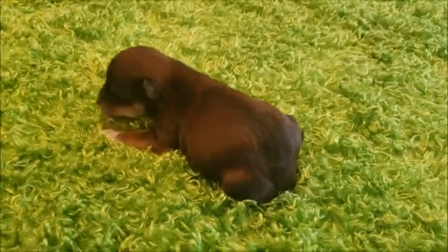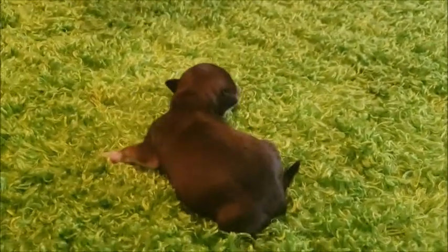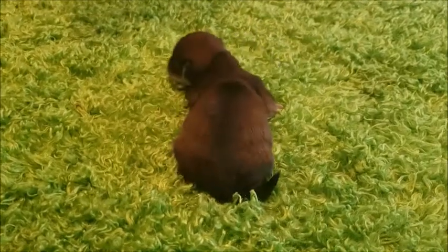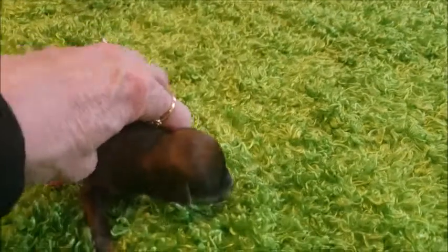He was born on March 25th. He'll be ready to go May 20th. He'll have his first vaccination and dewormed before leaving at 8 weeks.